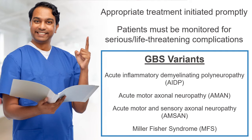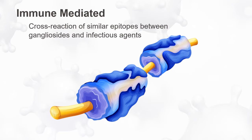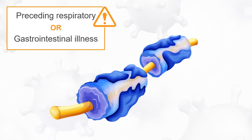Multiple different variants of GBS have been described, but there are a number of common features among them. GBS is a monophasic peripheral nervous system illness. It is immune mediated, and the pathophysiology often involves cross-reaction of similar epitopes between gangliosides and infectious agents — a process known as molecular mimicry. Risk factors for GBS include a preceding gastrointestinal or upper respiratory illness, typically a few weeks before symptom onset.